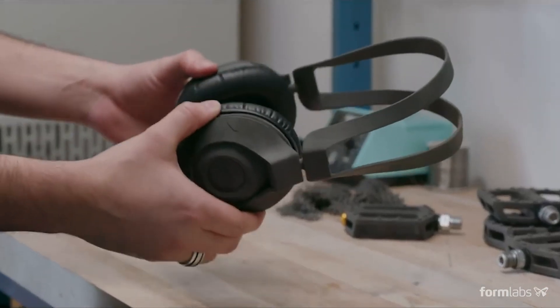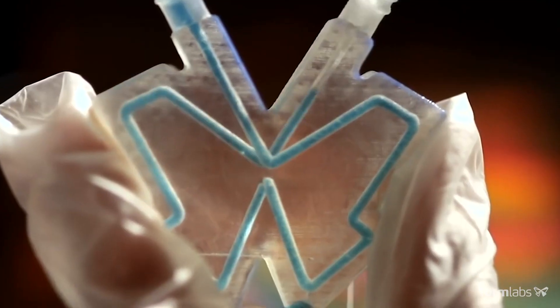Choosing the technology and material with the right functional properties is crucial to make sure that your parts will work as designed.